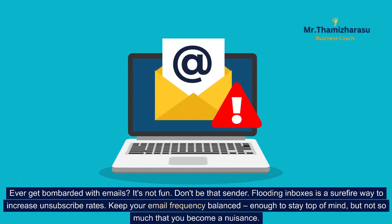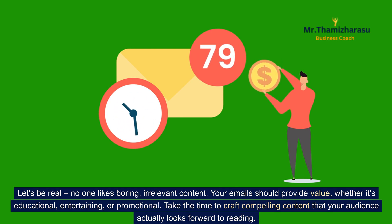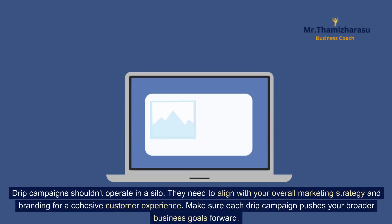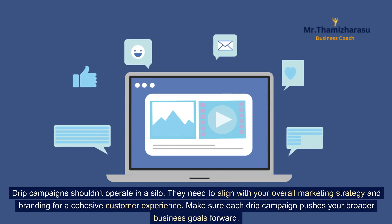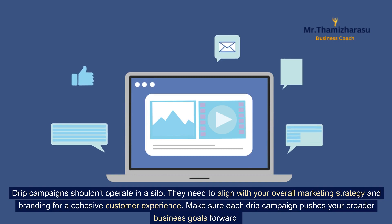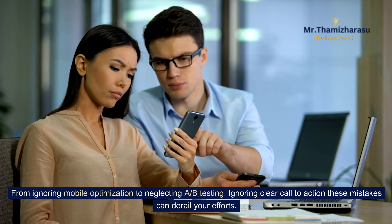Top mistakes to avoid when running a drip campaign. Ever get bombarded with emails? It's not fun. Don't be that sender. Flooding inboxes is a surefire way to increase unsubscribe rates. Keep your email frequency balanced — enough to stay top of mind, but not so much that you become a nuisance. No one likes boring, irrelevant content; your emails should provide value, whether educational, entertaining, or promotional. Take the time to craft compelling content your audience looks forward to reading. Drip campaigns also need to align with your overall marketing strategy and branding. Make sure each campaign pushes your broader business goals forward. Avoid ignoring mobile optimization, neglecting A/B testing, and omitting clear calls-to-action.